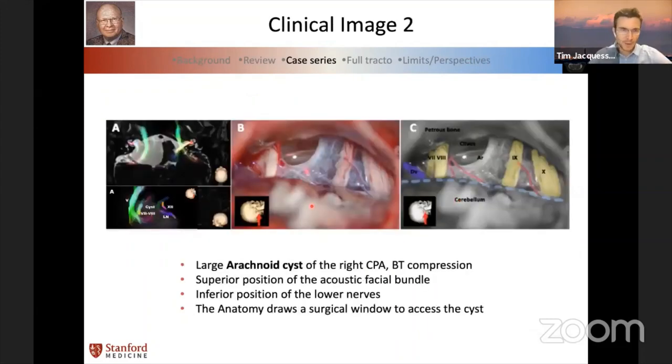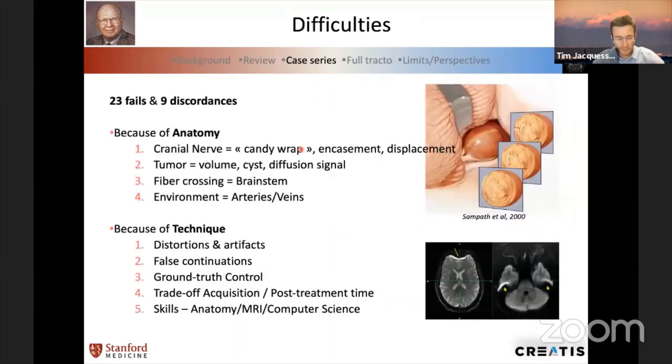Another case: a very large arachnoid cyst. We tested the tractography of the cranial nerves. When we put the cranial nerve positions in 3D, it drew us the window — the working space — we would have in surgery. We had the acoustic-facial bundle pushed superiorly and the lower nerves (the 9th and rootlets of the 10th) pushed inferiorly. We could anticipate the surgical corridor we would have in surgery using this tractography — that was very useful.